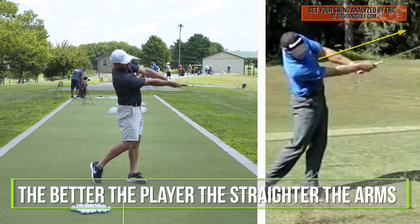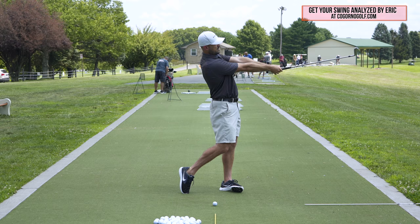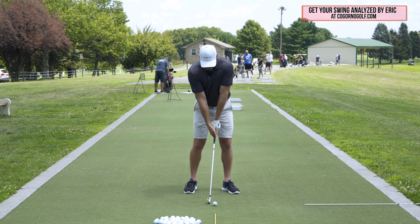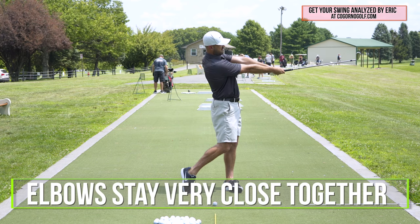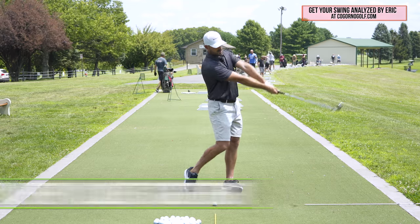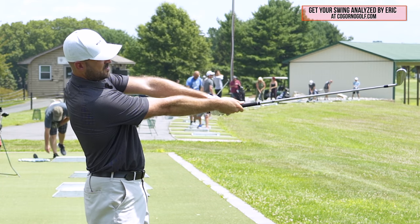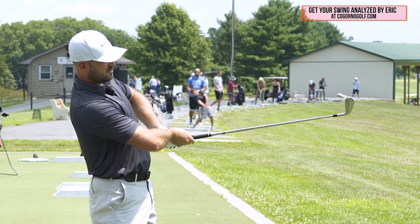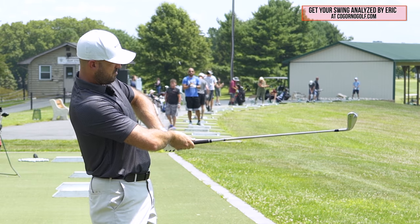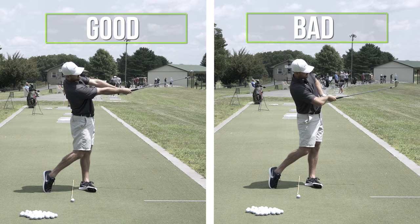The better the player, the straighter the arms are until about the position in the follow through where the arms are parallel to the ground. Notice as I'm doing that — my elbows stay very close together. For me to have my arms straight, my elbows are close. As my elbows get farther away, the butt of the club gets closer to me, my arms get shorter. Here's my arms getting longer. So the arm-straight piece is key.